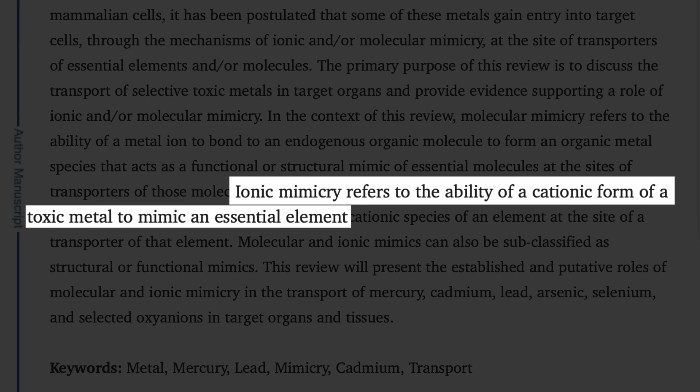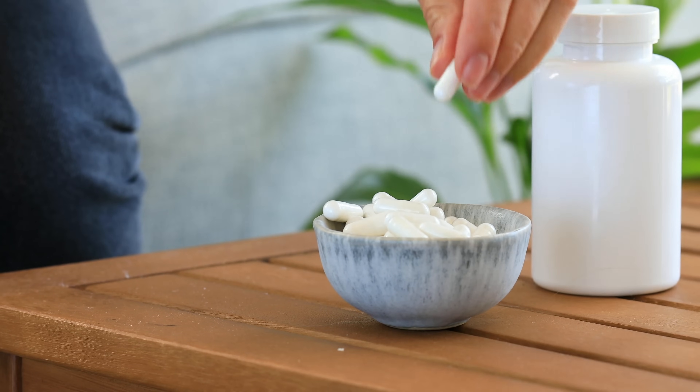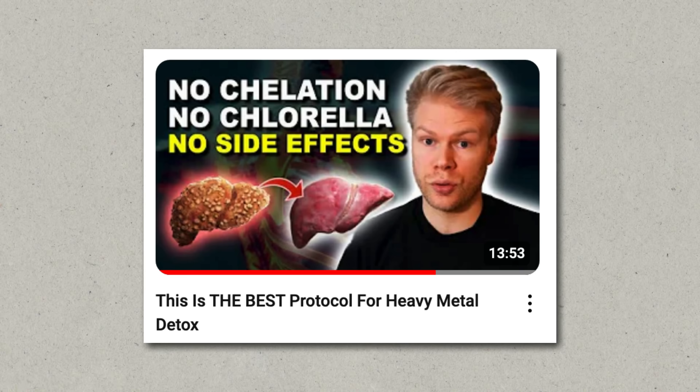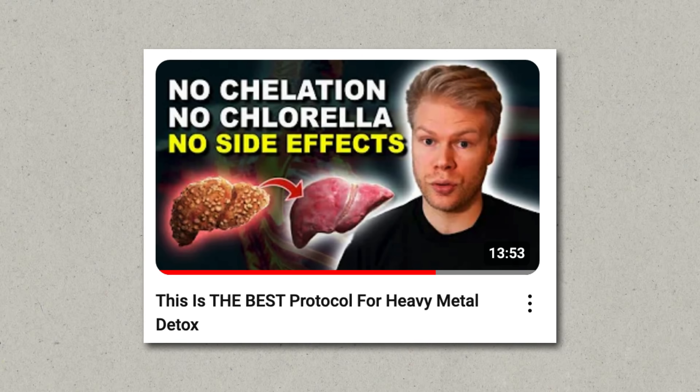That being said, I still don't think alpha-lipoic acid should be a first-line detox agent, because it is still a way of forcing metals out. It doesn't align with the idea of ionic mimicry, where metals have taken the place of essential nutrients in your body's enzymes and cells and first need to be replaced before the body can safely eliminate them. Using alpha-lipoic acid, even when done carefully, is still using a chelator — you're grabbing the metals and pulling them out whether your body is asking for it or not. If you are actively replacing the heavy metals with their nutritional counterparts, then using alpha-lipoic acid later on in your detox journey can definitely help, assuming some of the toxic metals have already come out.